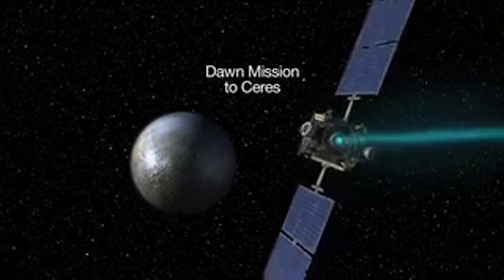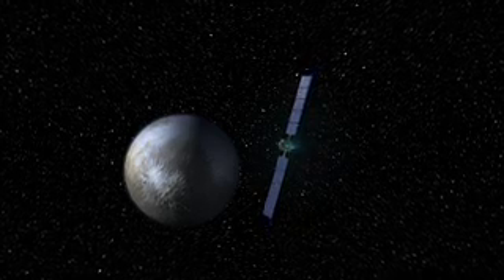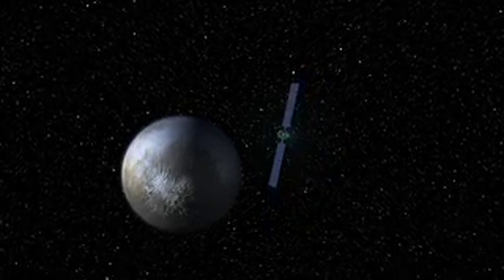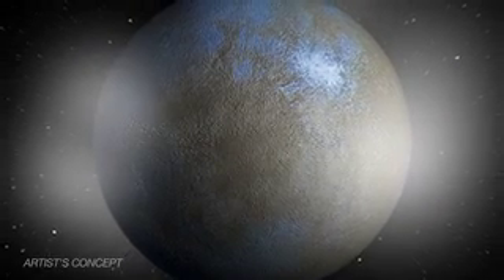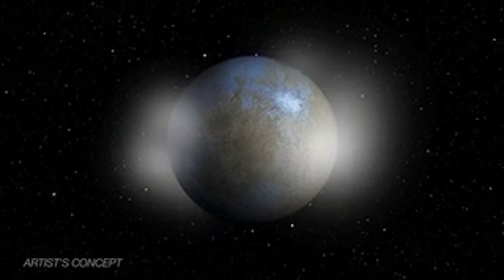The Dawn mission is on its way to orbit the dwarf planet Ceres in 2015. Recently, observations by the Herschel Space Observatory found that Ceres has a thin water vapor atmosphere and is spewing jets of water out into space.